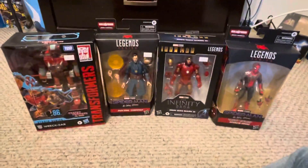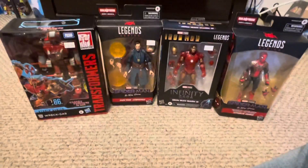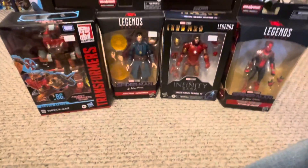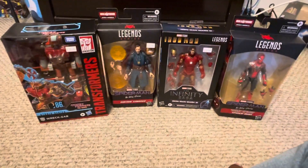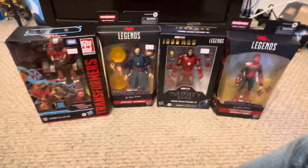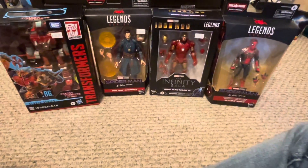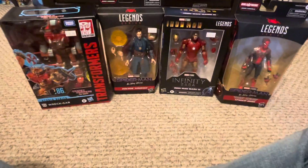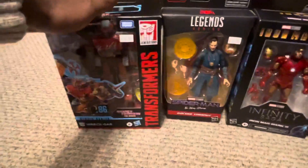These are the figures I bought. The first figure I'm going to review is Rattrap, then I'll do the Marvel Legends figures after him. Be sure to like, subscribe, press the notification bell, follow me on Instagram, comment down below, and I'll see you in my toy review for Rattrap!